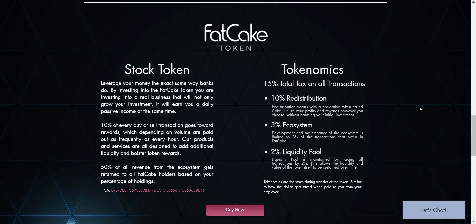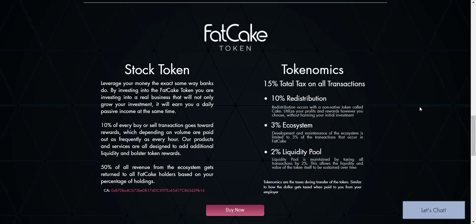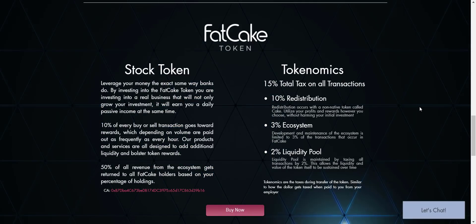That means you don't have to do anything — just buy the token, hold it, and watch your Cake balance increase every time someone does a transaction. Just hold FAT Cake tokens in your wallet and get profit without doing anything. The more tokens you hold, the more distribution you will receive.